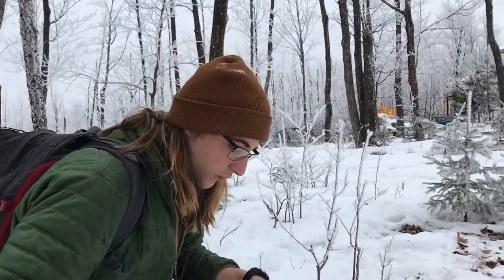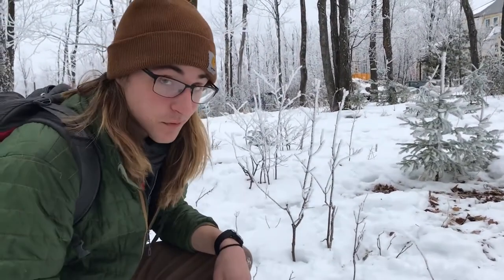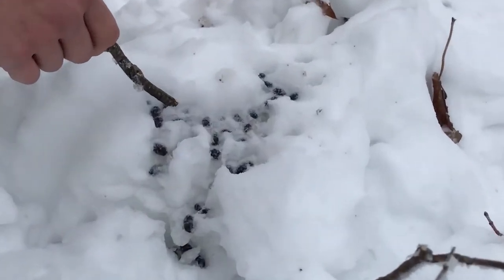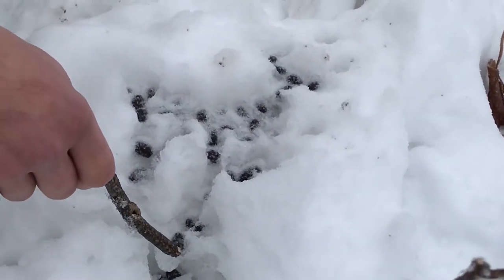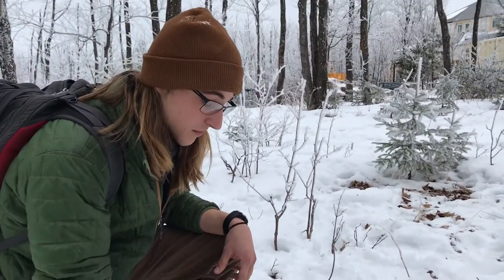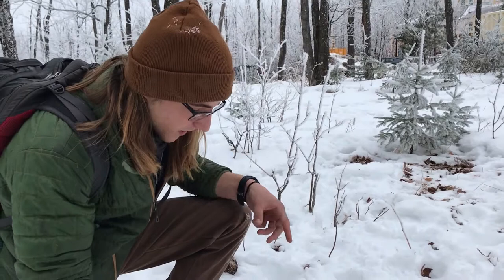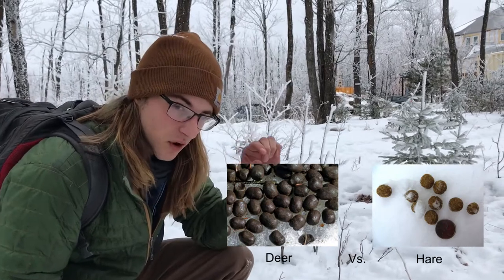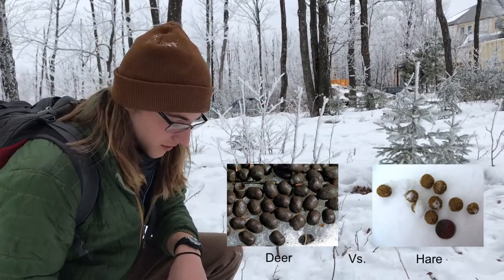Here we are right in the center of Wolf Ridge, and we actually have a sign of herbivore scat today. We can tell it's an herbivore because when we look at the form, it's in a lot of these small pellets. We can actually even tell what type of herbivore it is by the shape of the pellets. These pellets are a little bit more oblong and they look like milk duds, kind of like a white-tailed deer scat. If we saw something that looked more like a cocoa puff, we'd be looking at a snowshoe hare.